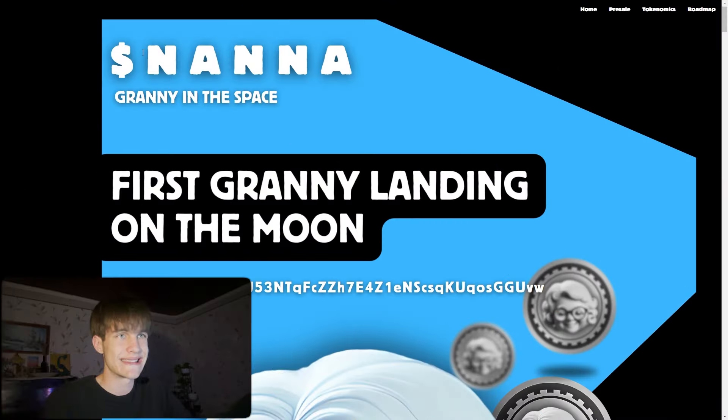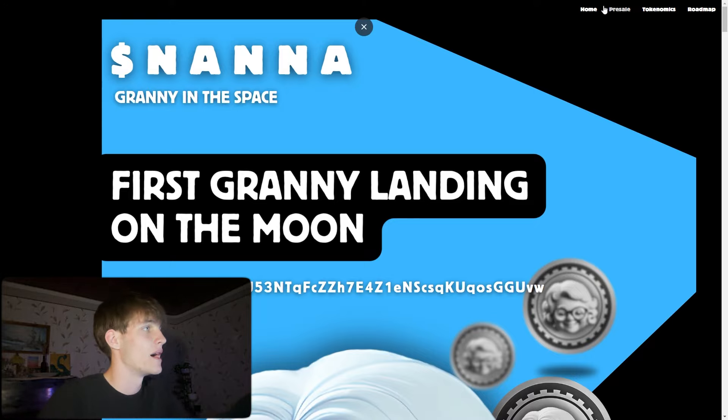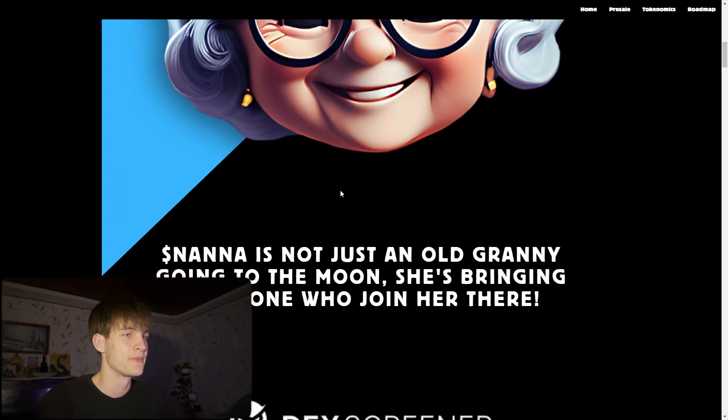Let's get a first look at the website. You can see this amazing token right away — granny landing on the moon, which means it will go up like a rocket. You can also see the presale, tokenomics, roadmap, and all the details, as well as the contract address right away.